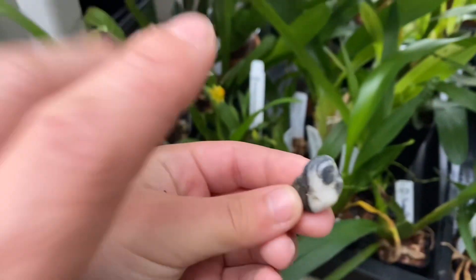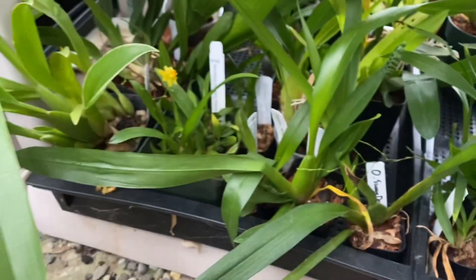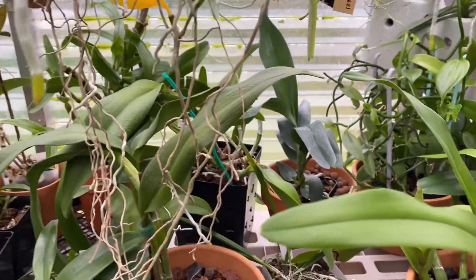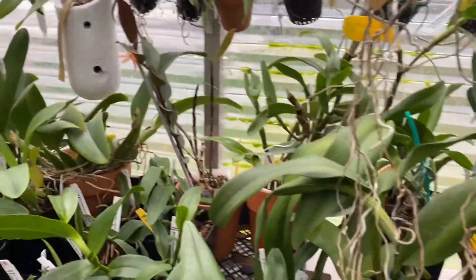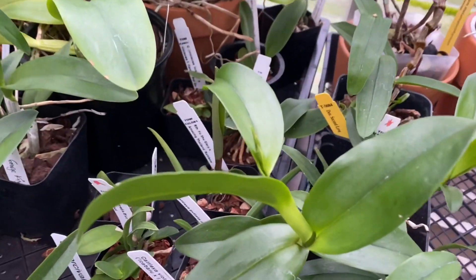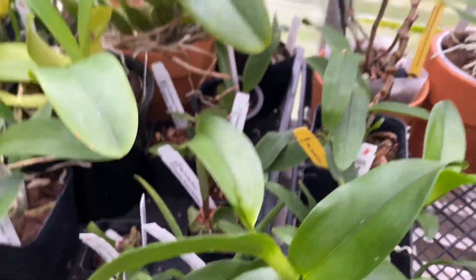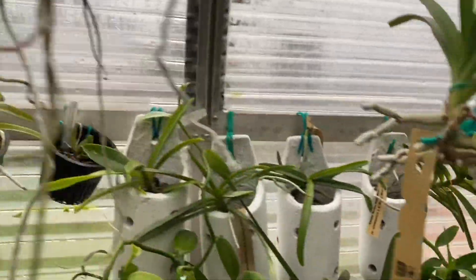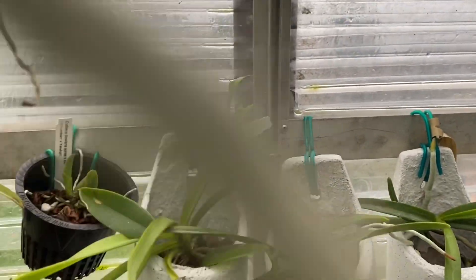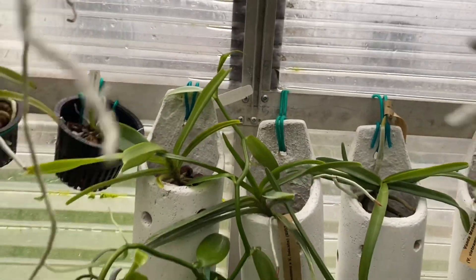Look at this rock! This is OCDM Fantasy. Look at this rock - whoa, you're too close. Okay, that's cool, I'm keeping it. It's getting colder but it's still warm enough to ship plants if you want to buy something.